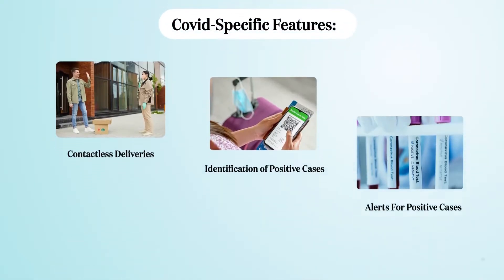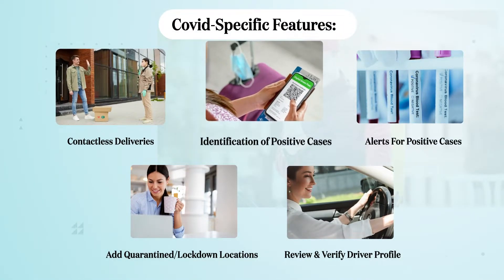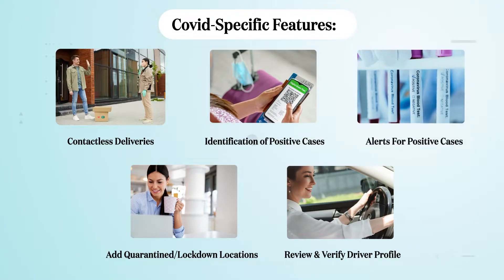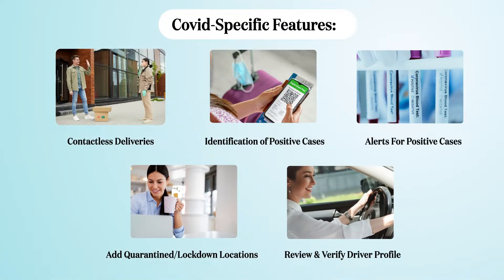Besides these, there can be many more advanced features — for example, COVID-specific features like contactless delivery, identification of positive cases, alerts of positive cases and quarantine or lockdown locations, and review and verify delivery profiles.